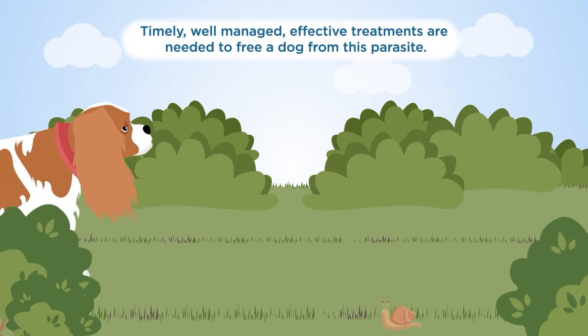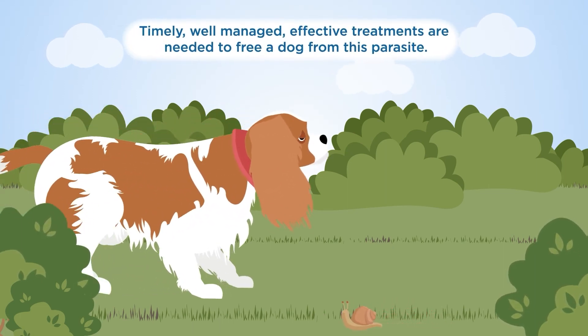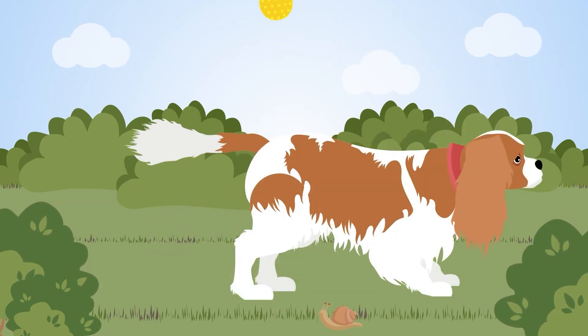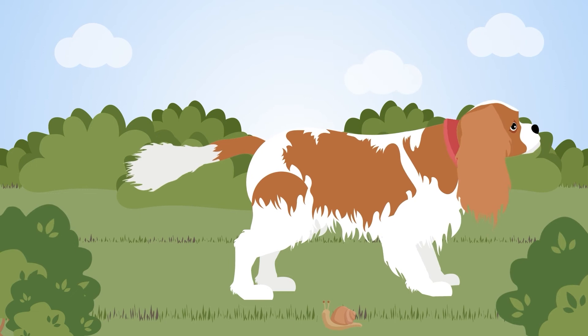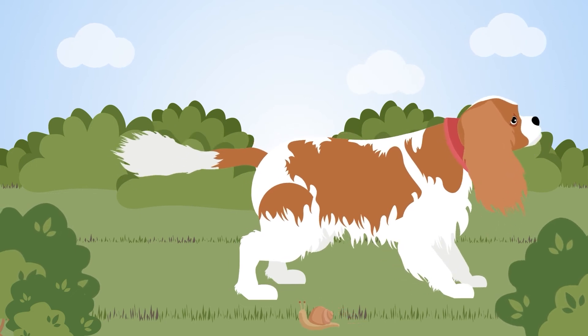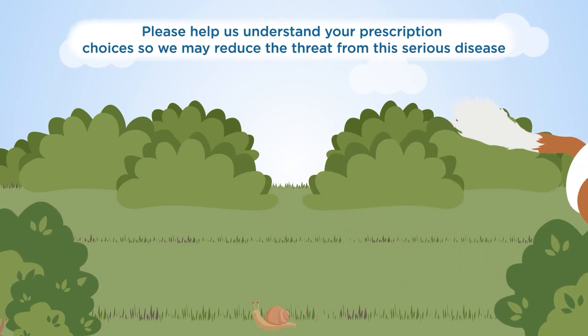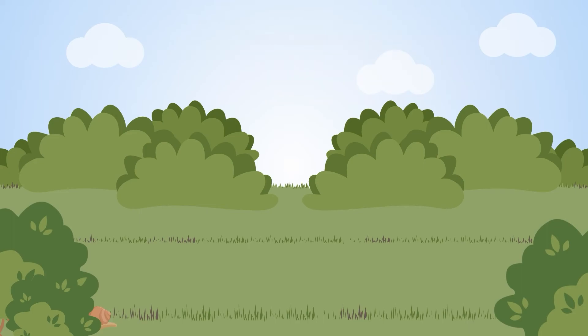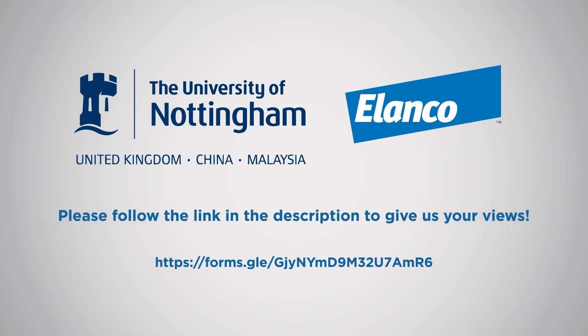Timely, well-managed, effective treatments are needed to free a dog from this parasite. We understand that providing an effective and successful treatment to dogs infected with lungworms in your practice is your utmost priority. Please help us understand your prescription choices so we may reduce the threat from this serious disease. Have your say in the future of canine lungworm treatment by following the link in the description.